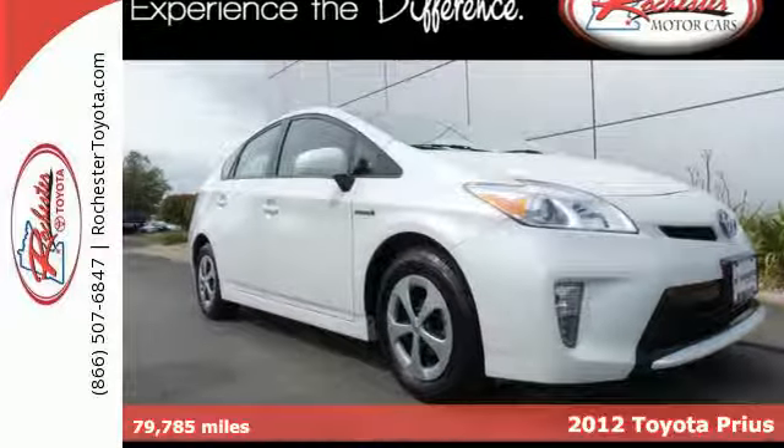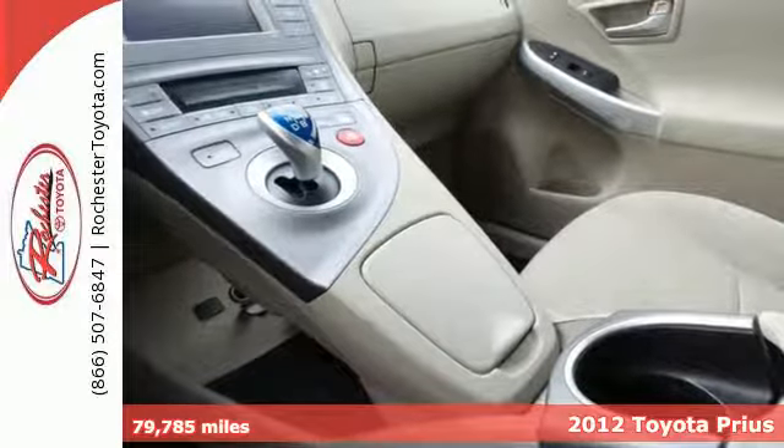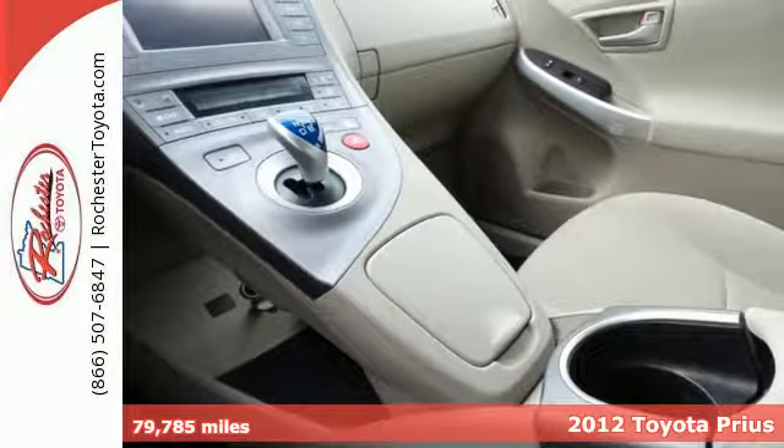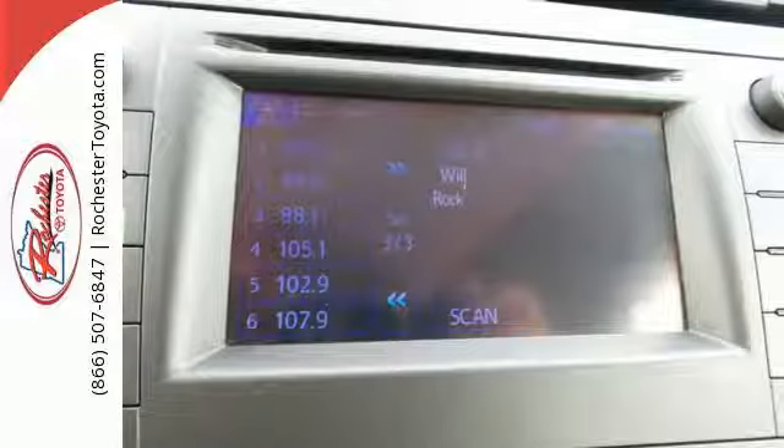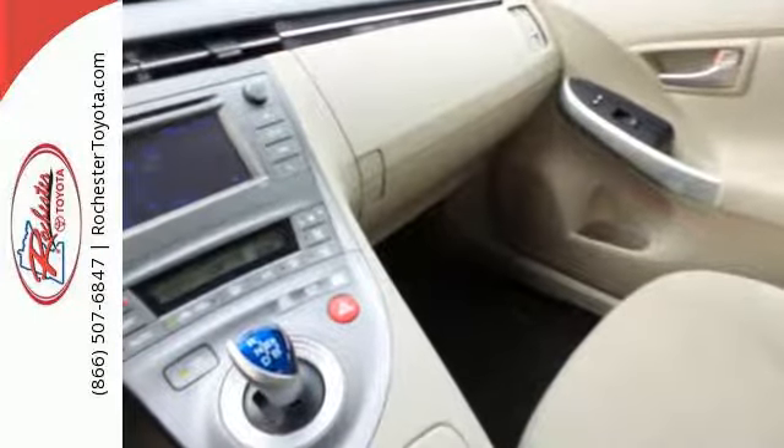It's a 2012 Toyota Prius. This hybrid comes with a universal remote transmitter, overhead console with storage, adaptive cruise control with a pre-collision system, as well as the added convenience of a push-button start, hill start assist, and a backup camera.